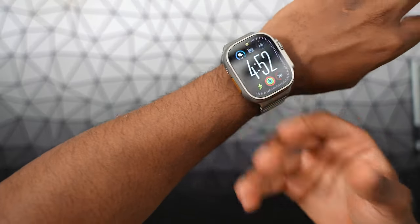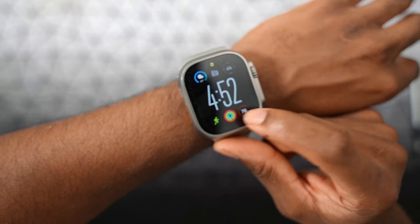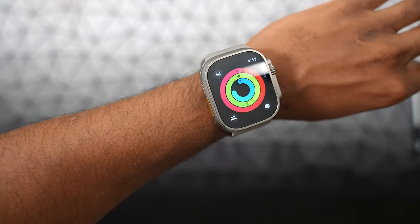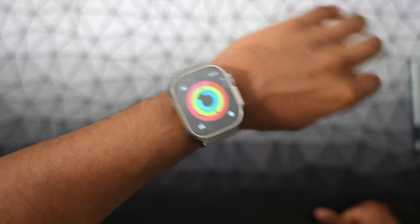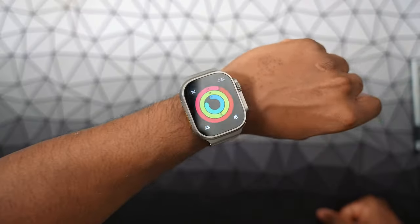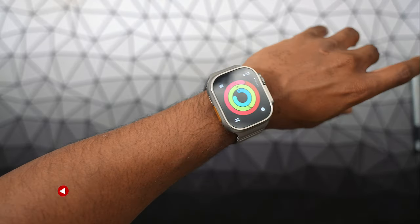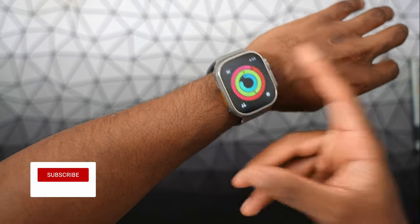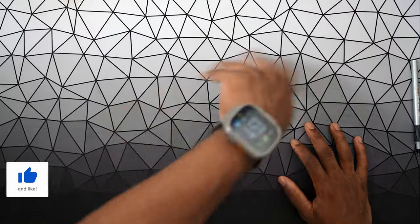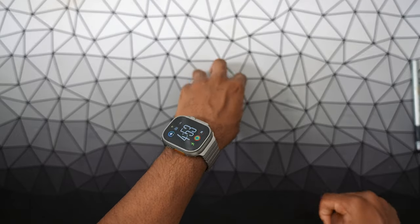Thankfully, I was never in a situation where I was in critical condition and the Apple Watch saved me. But the Apple Watch mostly keeps me active — you can see those rings. I've been going to the gym and I close pretty much every single one of them. The Apple Watch is excellent for health and keeping you fit. Let's say your heart rate is beating irregularly — the Apple Watch is going to notify you, and then you can contact your doctor to get to the bottom of that. Health is the 18th reason why you need an Apple Watch, for sure.